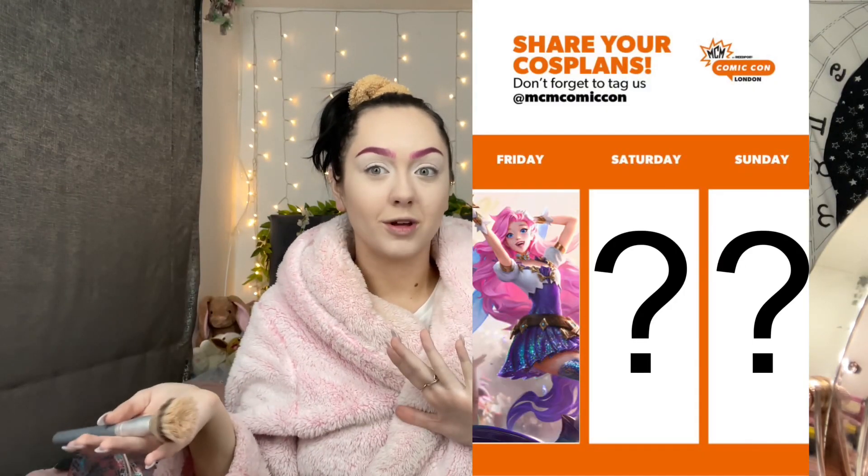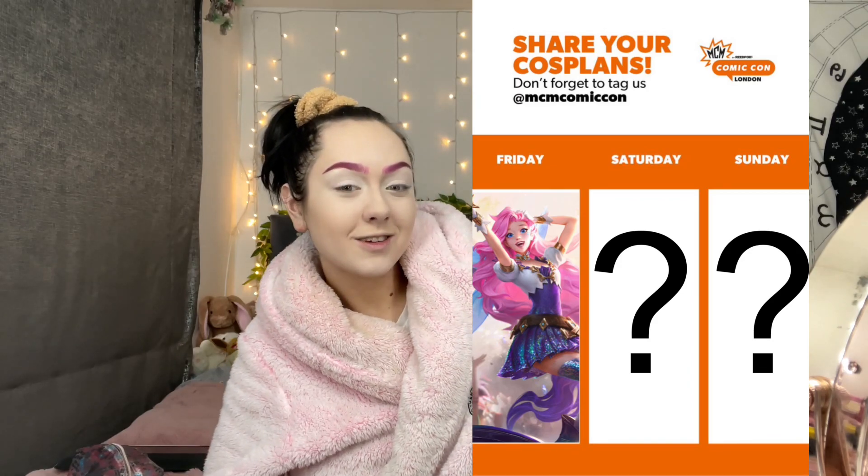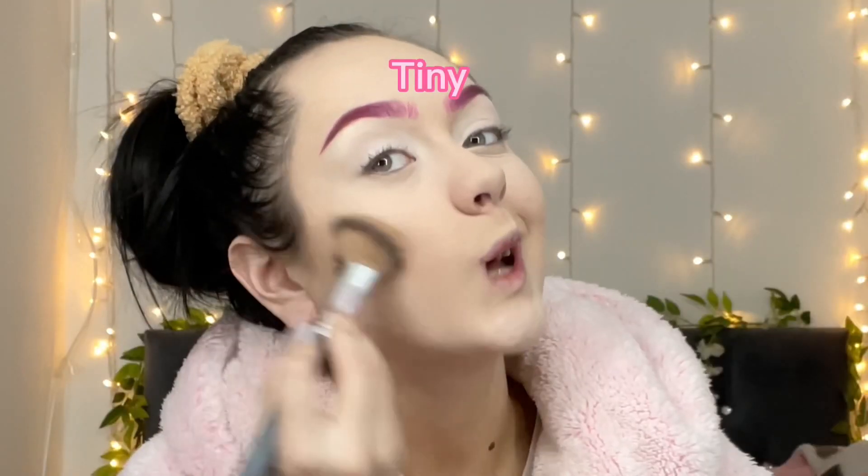I'm gonna be filming another video of one of my other MCM looks, so I can answer any of your questions in that video. I've just got my Too Faced - I'm just gonna put a tiny tiny bit on and drag it down a bit.